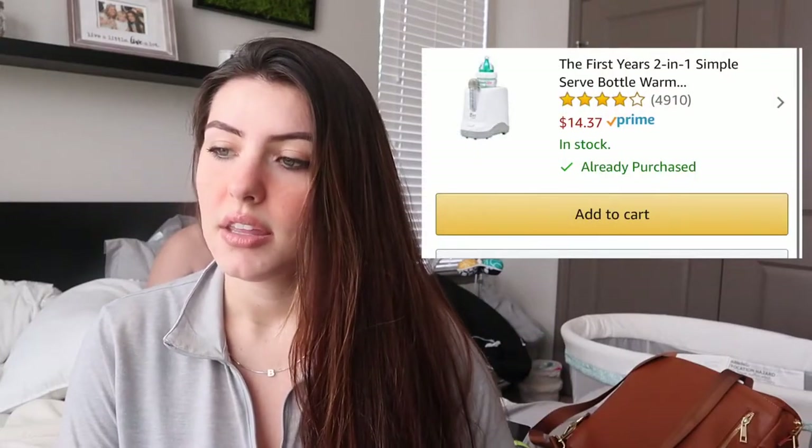Another thing you'll want is a sound machine. We don't have a dedicated sound machine — we use our Alexa to just play white noise or rain sounds, and it works great. But if you don't have an Alexa, definitely get a sound machine.